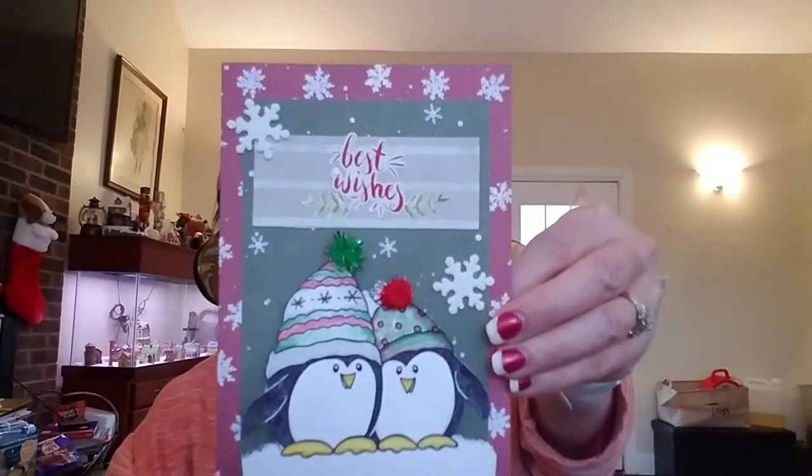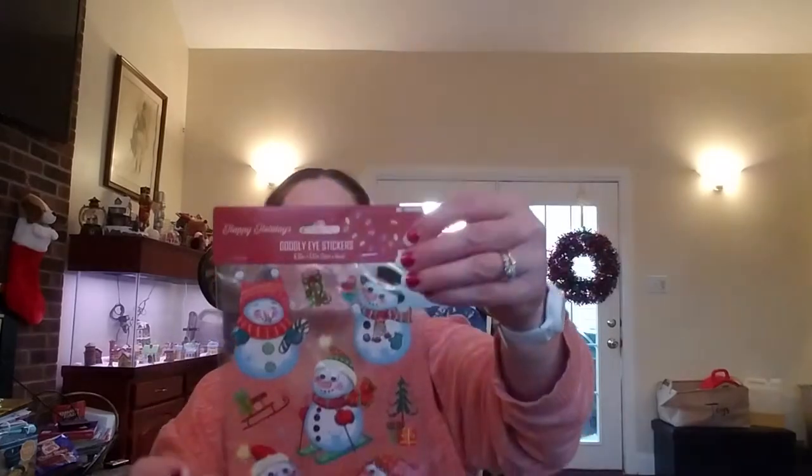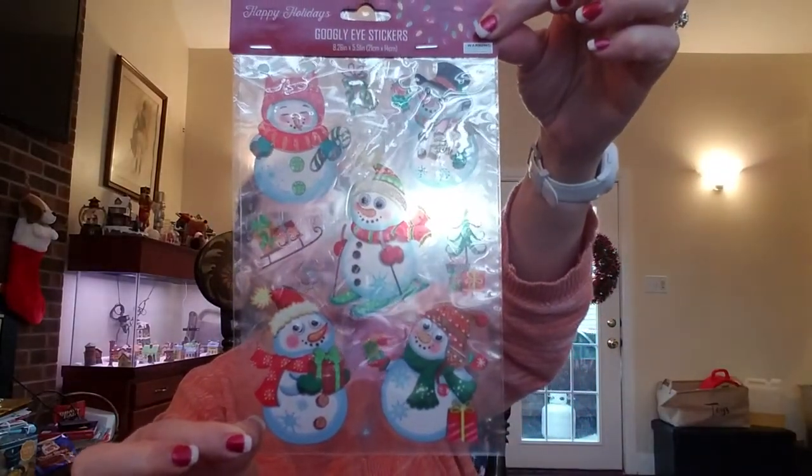She sent me a bunch of other goodies which I kept packed away in a little bag so I could film this video. She sent me this gorgeous card that she made — I love the cards that Esther makes, they're so pretty. And then she sent me a wonderful sheet of snowman stickers and some cute little Christmas cards, including one that says 'Wishing You a Very Merry Little Christmas' — is that not adorable?